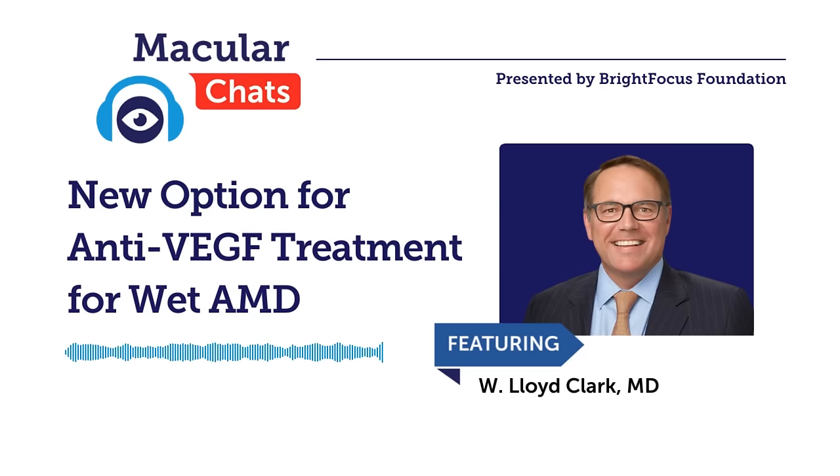With longer-term anti-VEGF treatment, can wet AMD be totally changed back to dry AMD, or dry out to the point where folks may not need ongoing treatment? This is partly semantics. From my perspective, once you develop wet macular degeneration, you always have wet macular degeneration. You may have inactive wet macular degeneration — some people may say it's turned dry — but if an eye develops wet macular degeneration, it has it for life. The question is whether you can come off treatment.